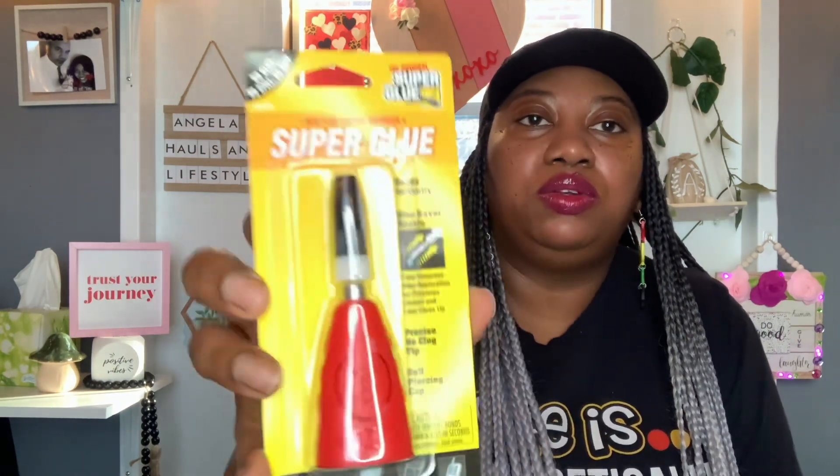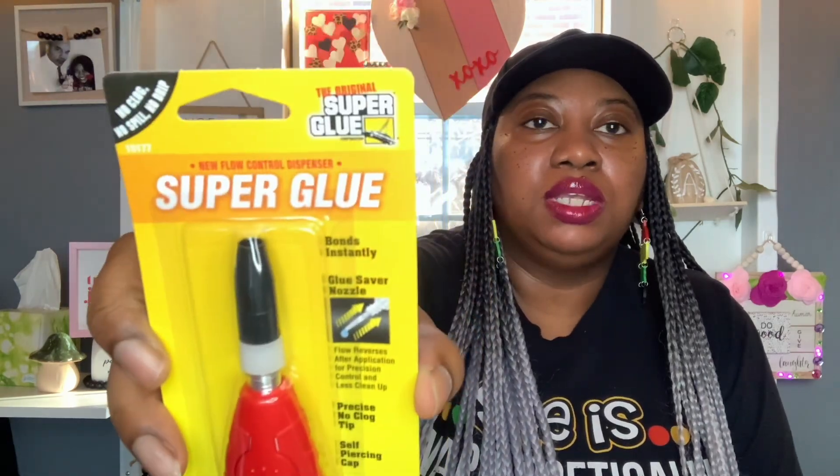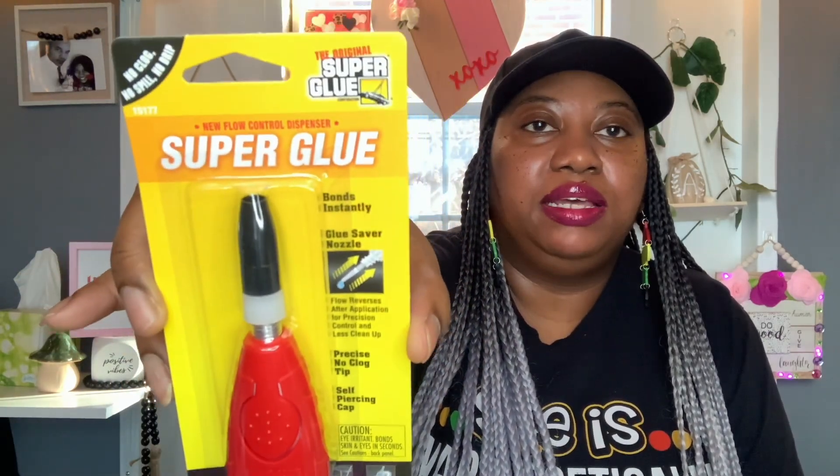I also picked up this super glue with a new flow control dispenser. It bonds instantly and has a glue saver nozzle — the flow reverses after application for precision control and less cleanup. It has a precise no-clog tip and self-piercing cap — no clog, no spill, no drip. I thought that looked interesting so I picked that up.